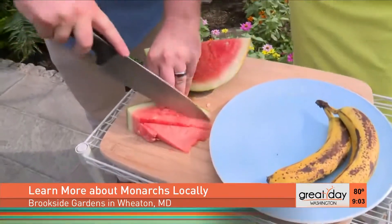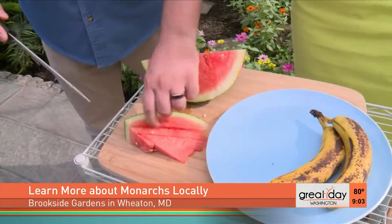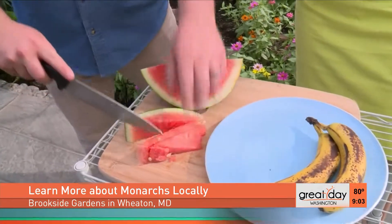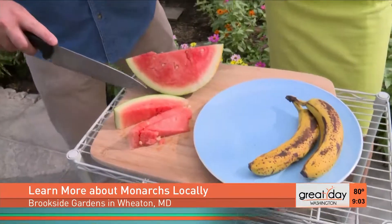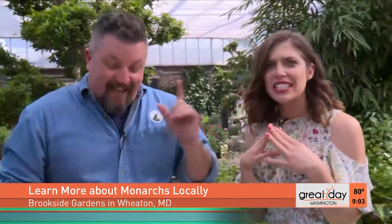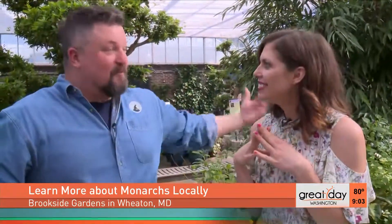So butterflies don't have a chewing mouth — they have a mouth like a straw, and normally what they're eating is flower nectar. But some butterflies love to eat really delicious things like rotting fruit, animal dung, or even the rotting carcasses of dead animals. So next time you see a butterfly and associate them with beautiful flowers, just let them land on you and lick you!